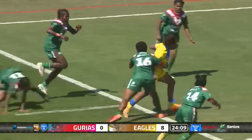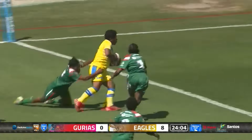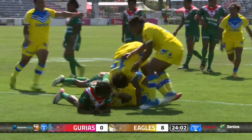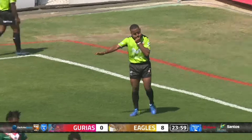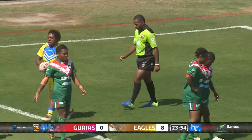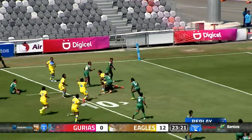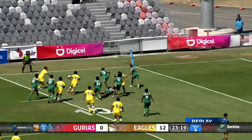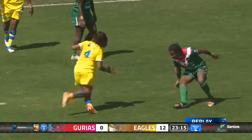Good step there from Tasha Storm as she gets the offload away. She's got options outside, looks like she's gonna go herself and score here - what a try! The Hagen Eagles picking up where they left off in the first half. There's that footwork, break, tackle, offload, and just great awareness.